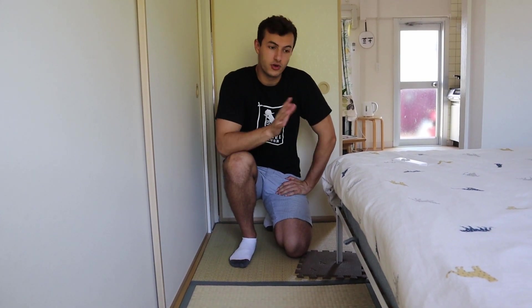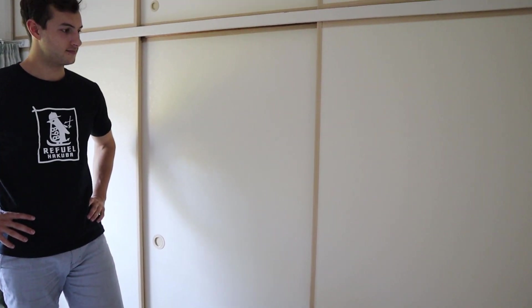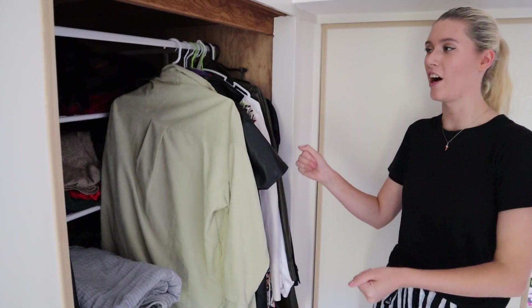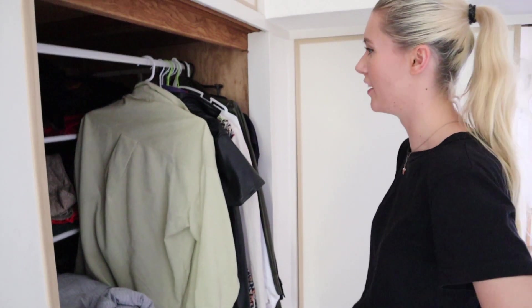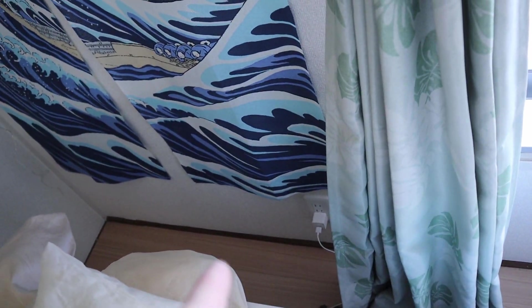We're quite lucky in that we only have one tatami room; however, we have friends here who have all of their rooms tatami, so they have to be extraordinarily careful not to spill anything. As you can see, we have pretty huge amounts of storage — these are for people that have futons, who roll them up and put them in here. I bought this stand thing from IKEA and this cupboard is actually massive — you could fit at least 15 people in here. In this room we have one power outlet, which is where we charge our phones at night. And an interesting thing about this room is we don't have a light switch — we have this remote.